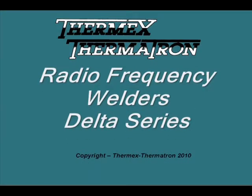For 50 years, the Thermatron Delta Series has been the workhorse of the RF welding industry. Famous for its versatility and longevity, hundreds are in daily use worldwide.